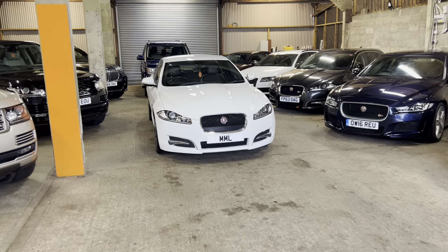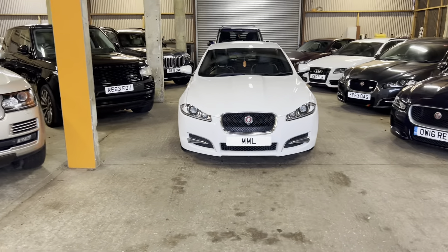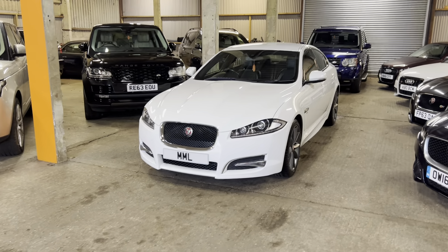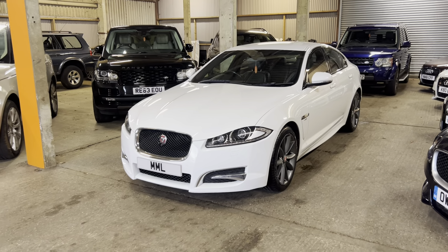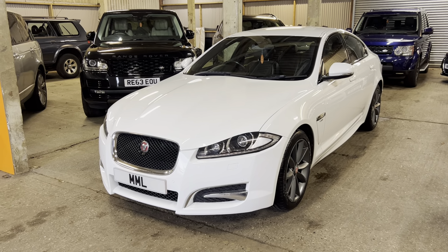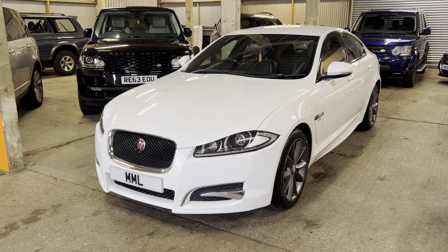Hi guys, welcome to MML Motorhouse and today we've got a video tour of the Jaguar XF. Stunning car - it's the diesel, it's the R-Sport design and it's a really lovely car. It looks fantastic in the white, loads of spec on it, absolutely beautiful car, we've just got it into stock.